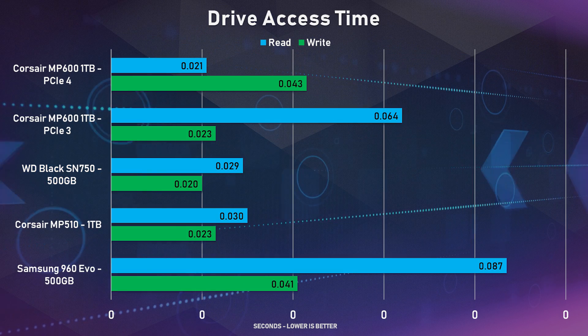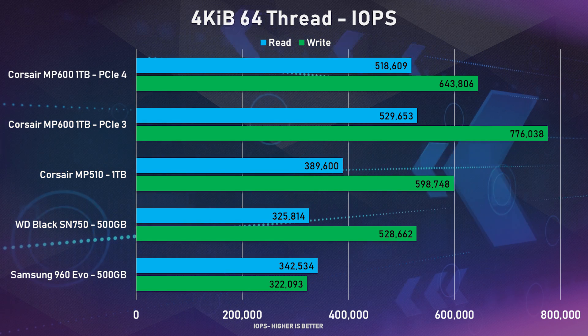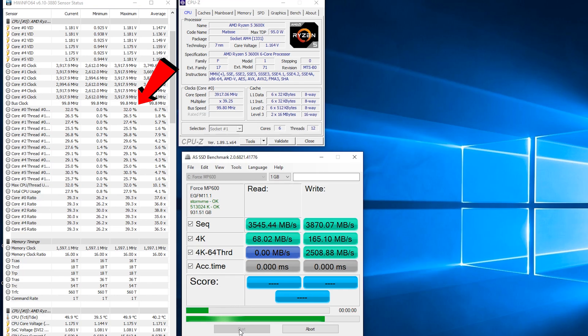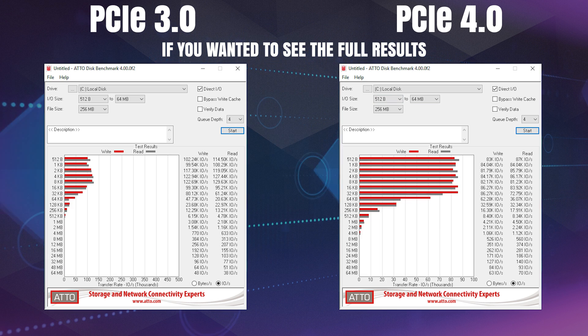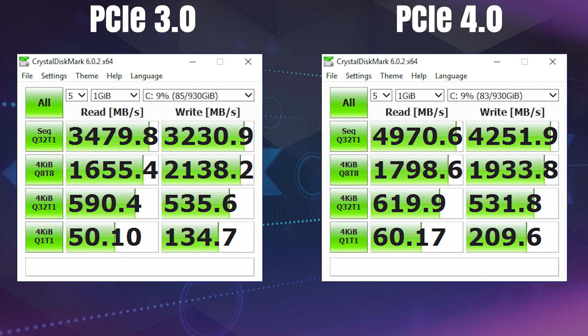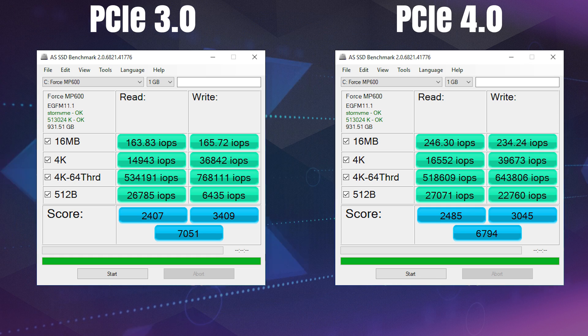The MP600 was still ahead for pretty much all of the tests except one. The test where PCIe 4.0 lost was in the 4KB 64-thread test, where the CPU started to do a lot more work and the 3600X couldn't keep up with the faster clock speeds of the 8700K. However, the MP600 was still faster than all the other SSDs — it was just in CPU performance where the 3600X did start to fall behind the 8700K. I'd like to test it on something like the 3900X to see how it performs there and truly see the performance of PCIe 4.0, but unfortunately I don't have that hardware.